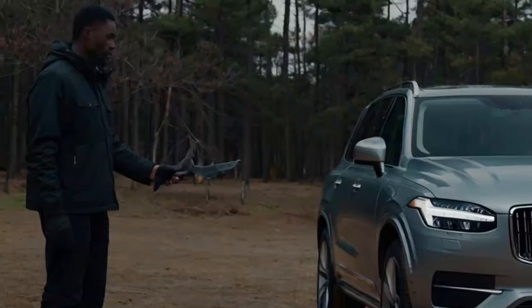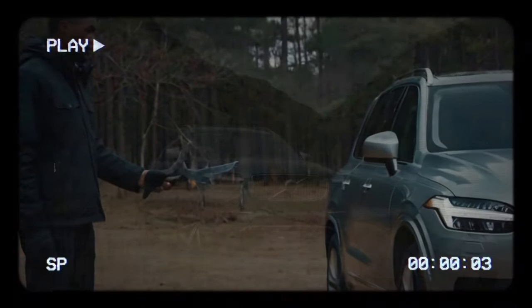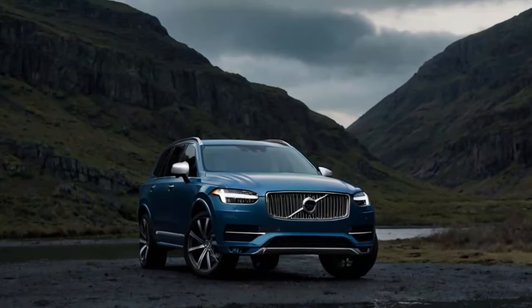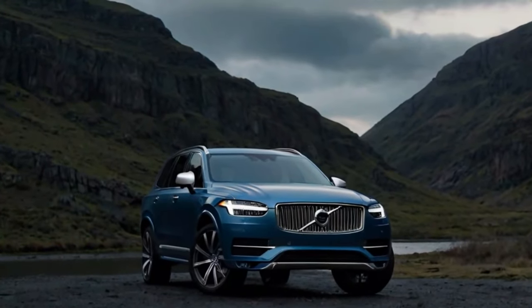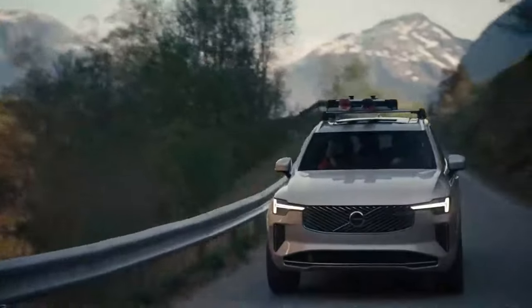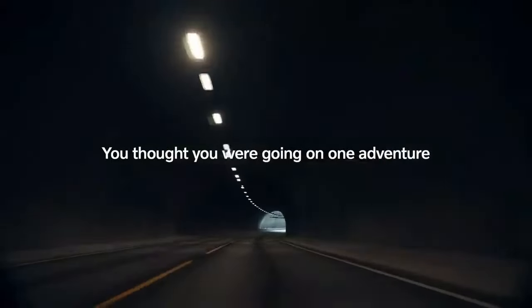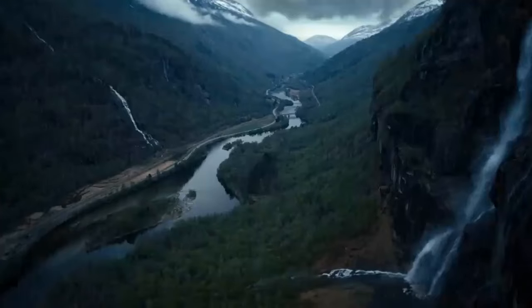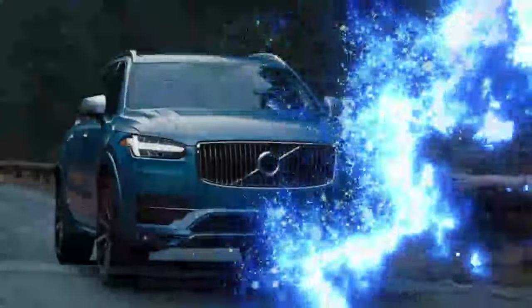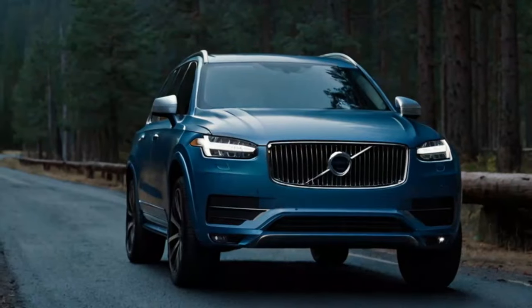At its core, this is the same XC90 that impressed the world in 2015, built on Volvo's Scalable Product Architecture (SPA). While it received a minor refresh in 2019, this latest update goes further with significant changes, particularly in technology and design. The interior now features a sleek 11.2-inch touchscreen running a Google-based infotainment system, offering native app downloads and over-the-air updates.